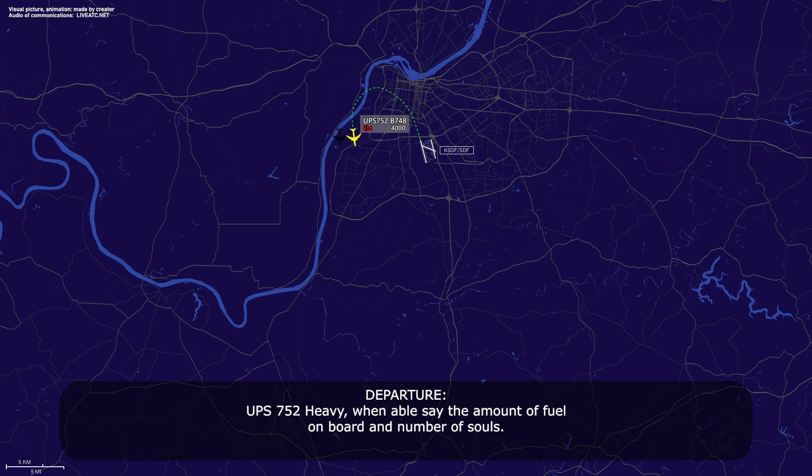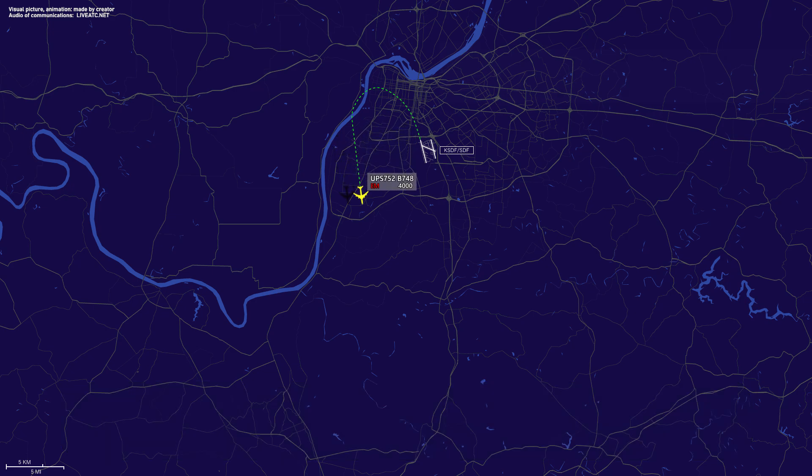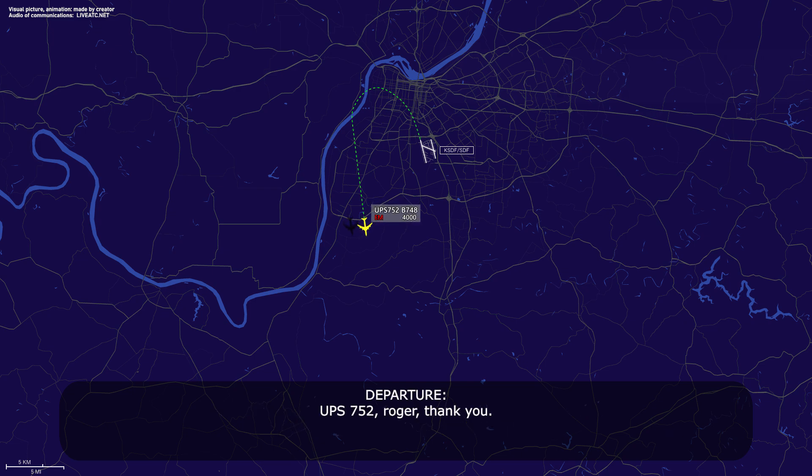UPS 752 Heavy, when able, say the amount of fuel on board and number of souls. Fuel on board is about four hours and three souls on board. UPS 752 Heavy, roger. UPS 752 Heavy, verify the nature of the emergency — was it a fire cargo indicator or actual smoke in the cabin? No smoke in the cabin. We had a fire cargo aft indication and we did smell smoke. We've run the checklist. UPS 752, roger, thank you.